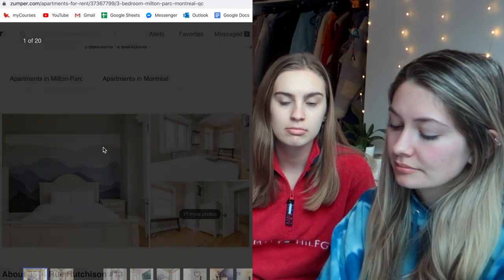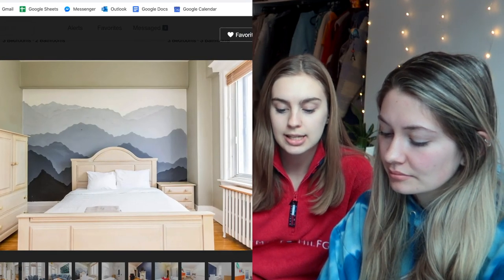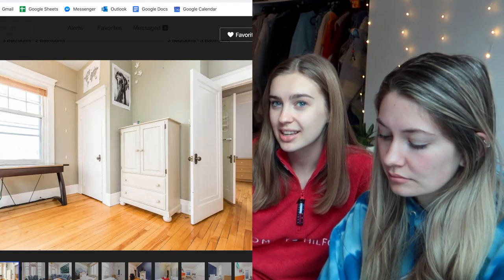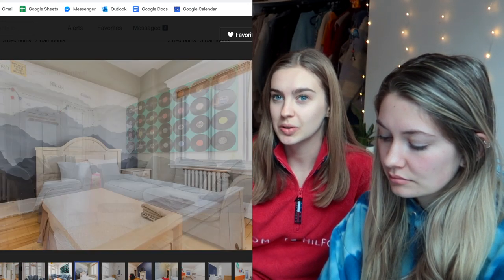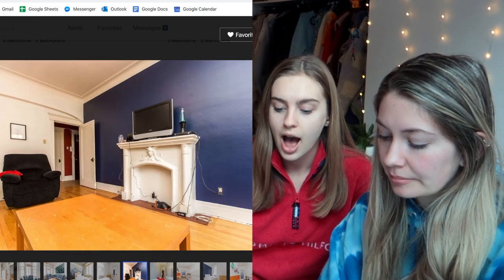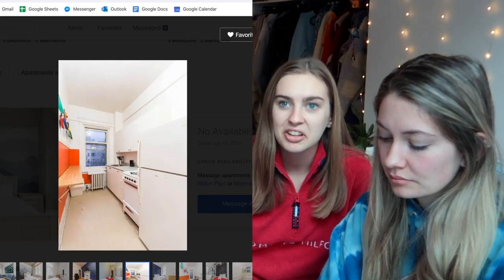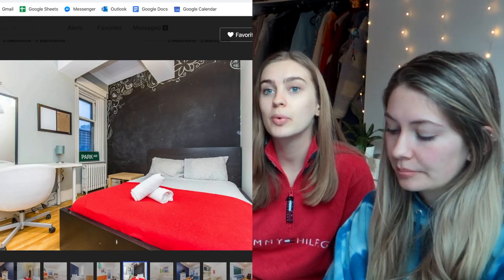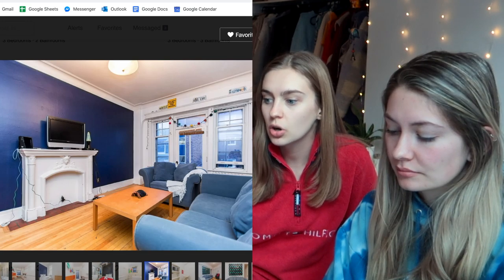The next one we found on Zumper — we didn't even go look at it. It looked pretty nice but it was furnished, and sometimes listings like this show the same pictures for multiple different addresses. The living space was also completely disconnected from the kitchen. Since we had an unfurnished apartment originally, Elena, Cordelia, and I all have furniture we like and spent money on, so we don't want to get rid of it after one year. All furnished apartments were immediately cut.